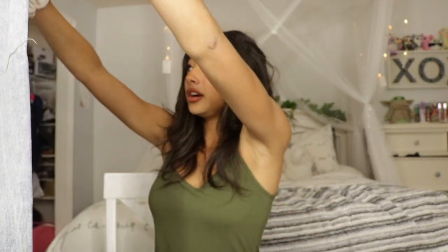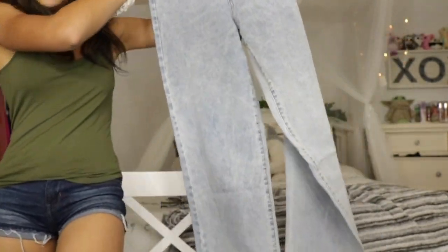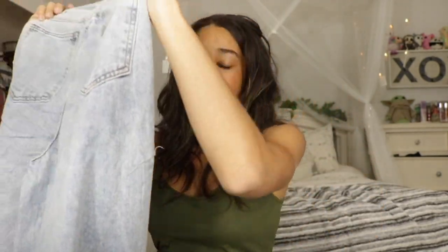Let's start off with these jeans that I have been wanting for so long. They're like those trending 90s jeans — I saw so many people wearing them. Oh my gosh, they're so cute! Look at the bottom! For these I got a size extra small in the light wash color, but I'll have all the information in the description box.